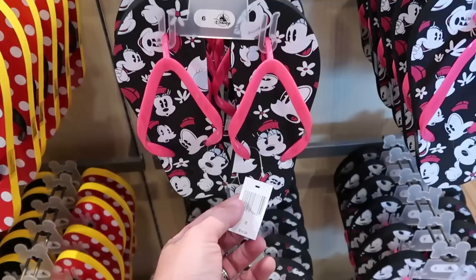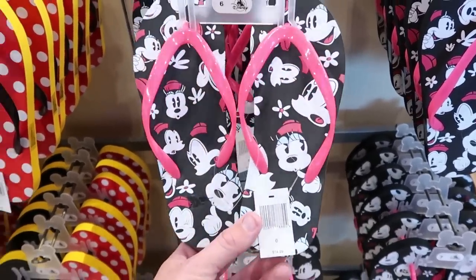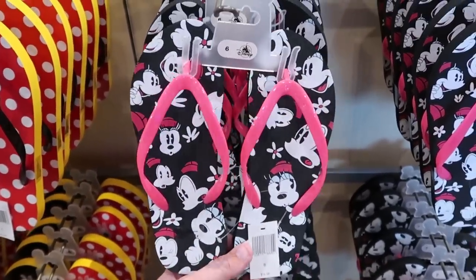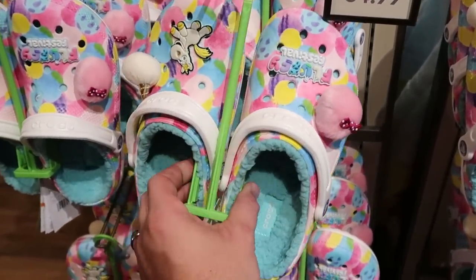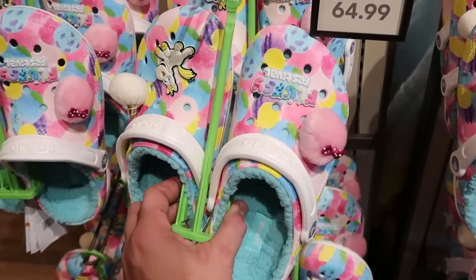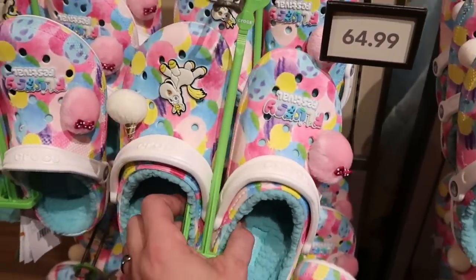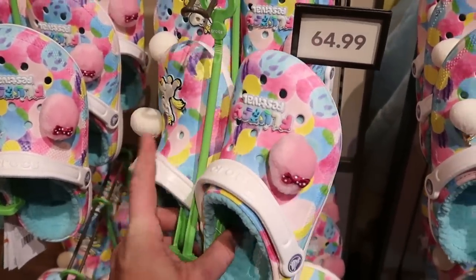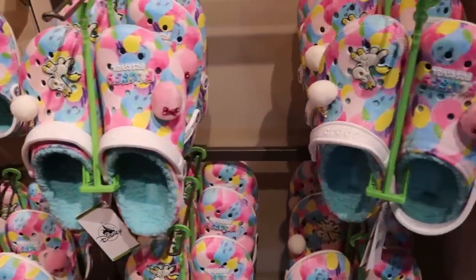Over here is a fun pair of flip-flops with Minnie Mouse making a bunch of different facial expressions for $14.99. It also looks like there's a brand new pair of Crocs with Sherpa inside — it says Fluffy Festival with a unicorn on the other side. The kids are going to love these — $64.99.